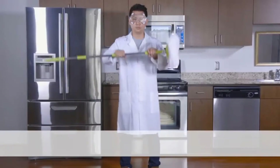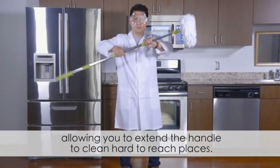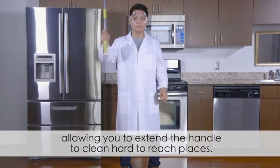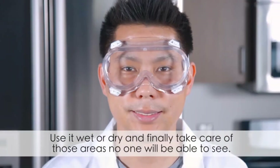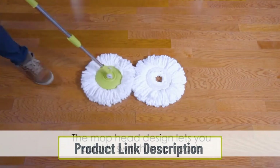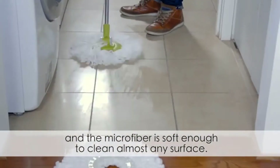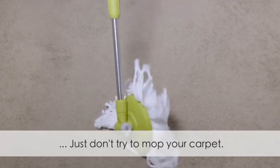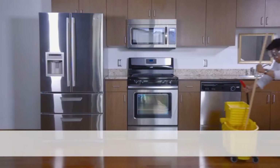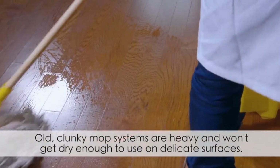The mop head is round and flat, which means it can reach under chairs and doors where other mops cannot. The handle can be directed from any angle, allowing it to completely clean under furniture. This makes it suitable for the kitchen or any other place that has equipment that needs to be cleaned underneath.